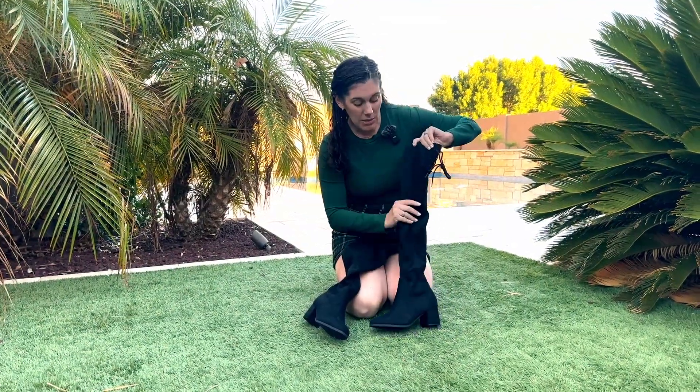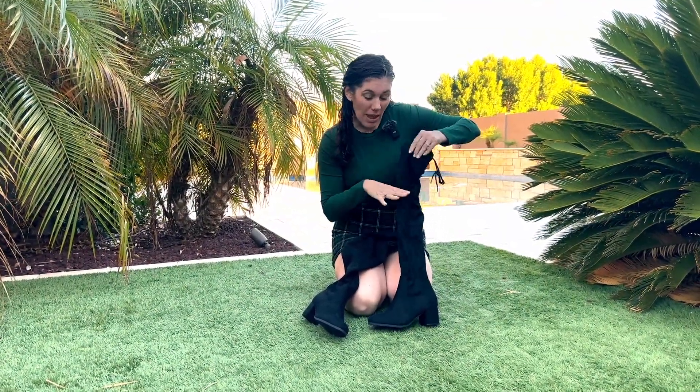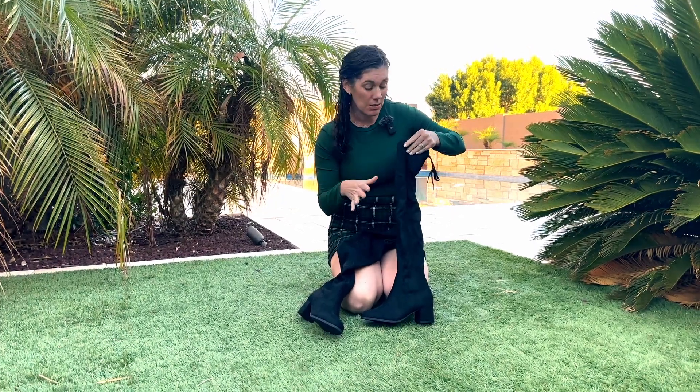I have them in the black suede, but you can get them in the PU leather, in different colors, suede or not suede.